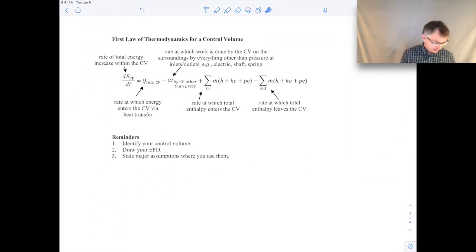The first law of thermodynamics for a control volume: on the left-hand side, we have the time rate of change of total energy within the control volume. If we draw some arbitrary control volume with mass flow going in and out, that term is how the total energy changes with time inside. Remember, total energy includes internal energy, kinetic energy, and potential energy.